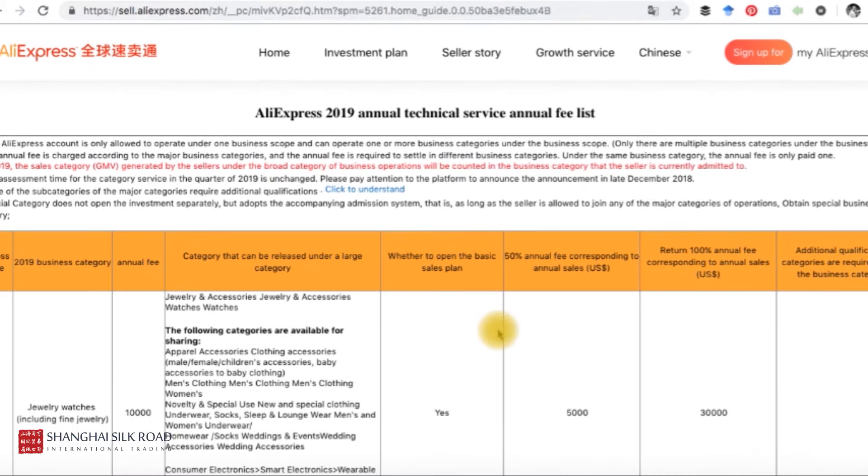So whoever tells you that an AliExpress store is free is either misinformed or simply doesn't know.